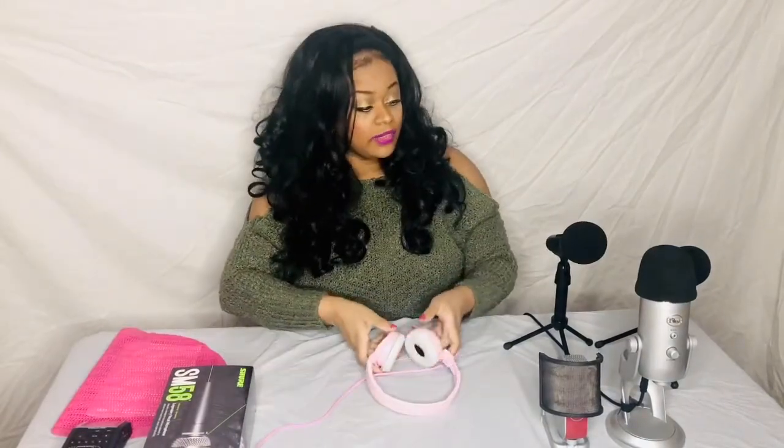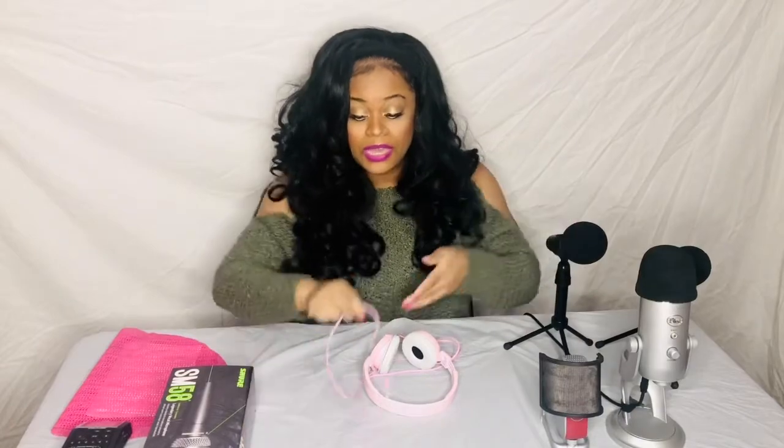You're also going to need pop stoppers and foam windshields. These foam windshields are not sold with the microphone — you have to buy them separately. You'll also need a pop stopper, which runs about $10 to $20 depending on which one you get. I really suggest you get one of these.